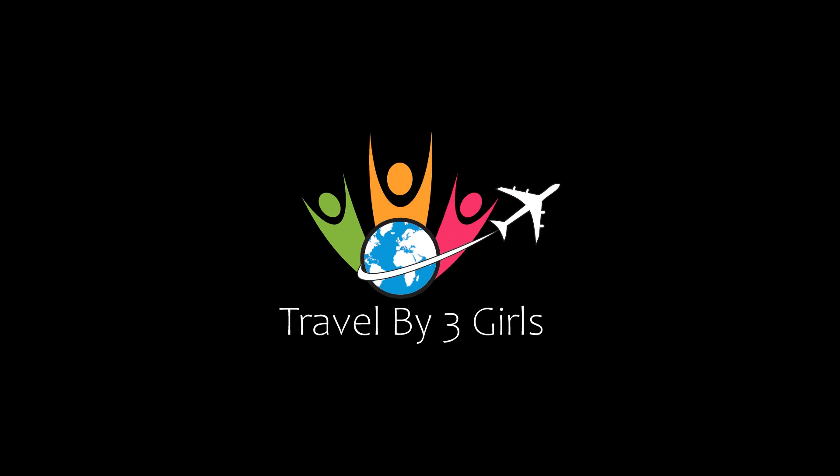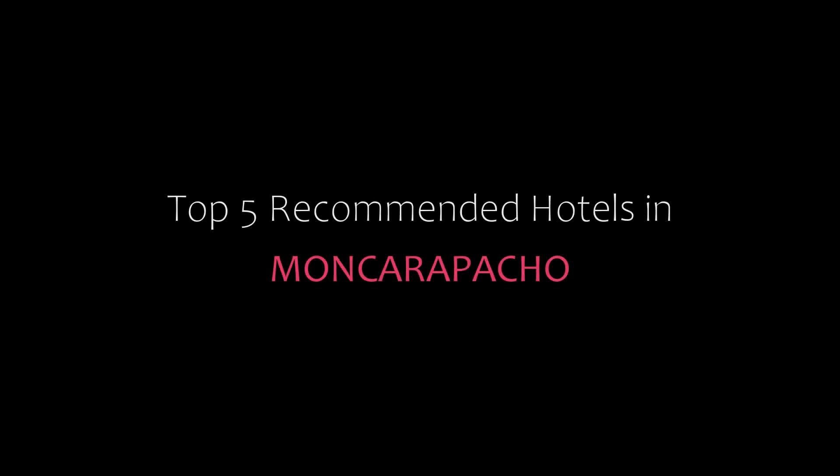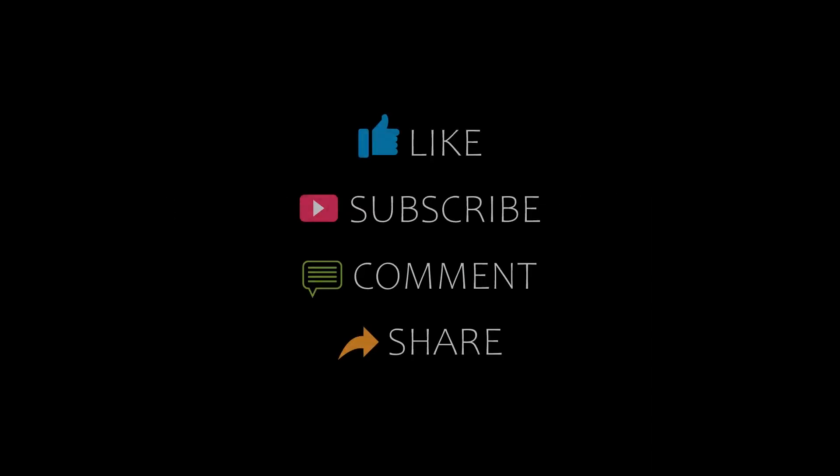Hello everyone, welcome back to my channel. You are watching a new video about Top Amundi Hotels. Please subscribe to my channel and don't forget to like, share, and comment. Let's start the video.